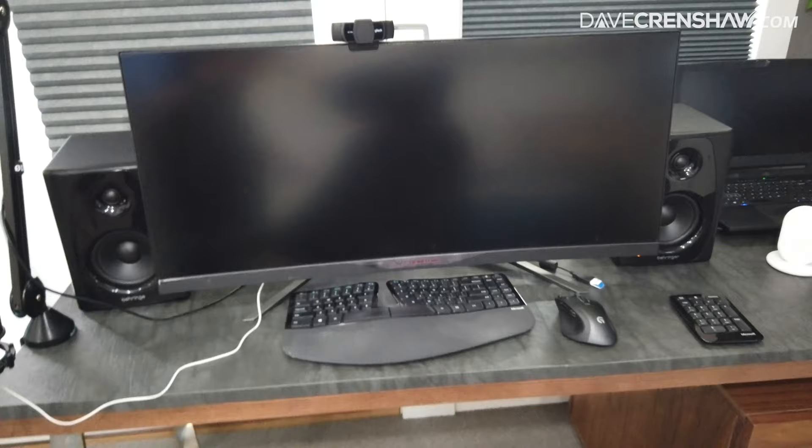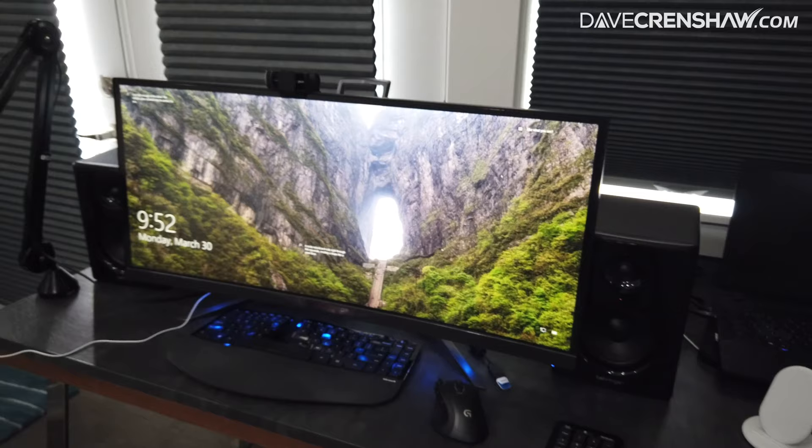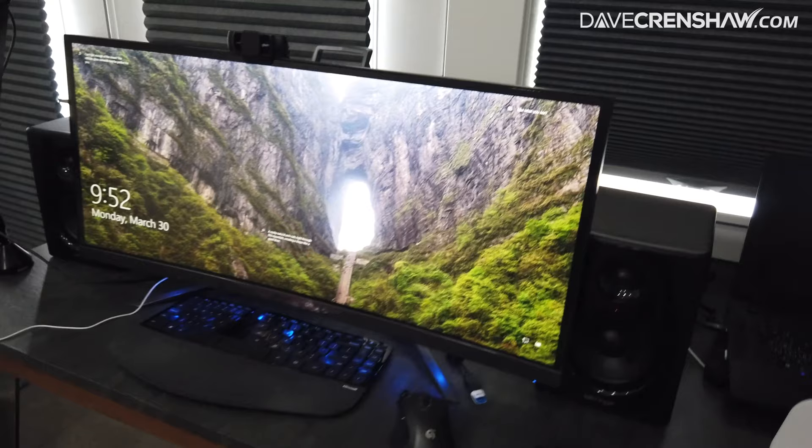This right here is a gaming ultrawide monitor. I talk a lot about how I prefer gaming equipment to professional equipment because it's built to such high specification. It does save time in the long run, and I like the ability to get basically two screens of real estate on one screen.